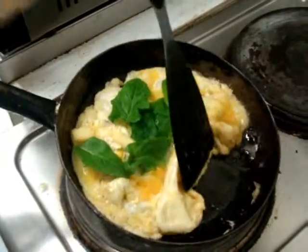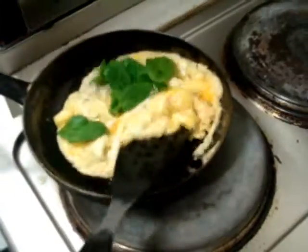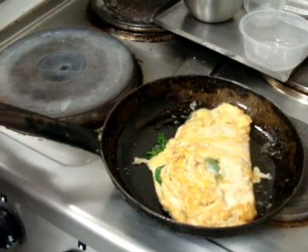The omelette's almost done right now. Find another gap and fill it, and then we're going to fold and flip. Fold it with the omelette. Nice. And flip onto the plate.